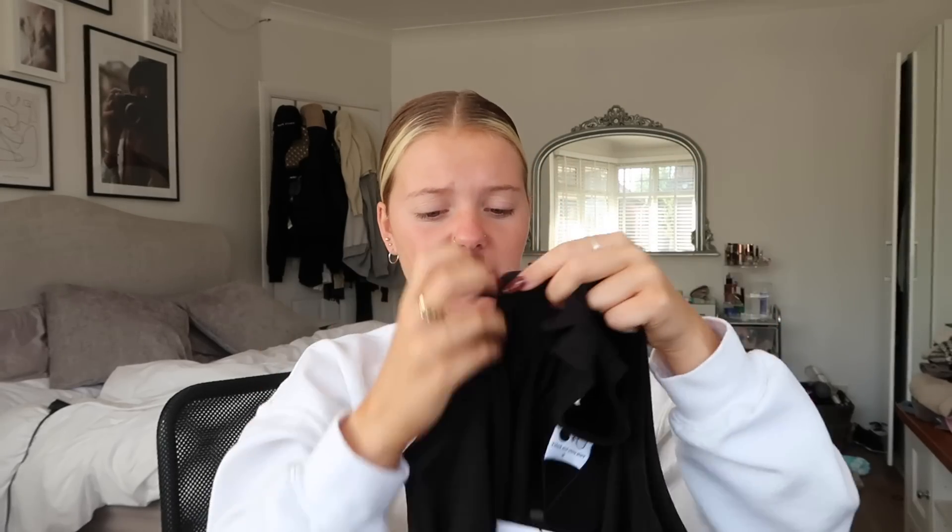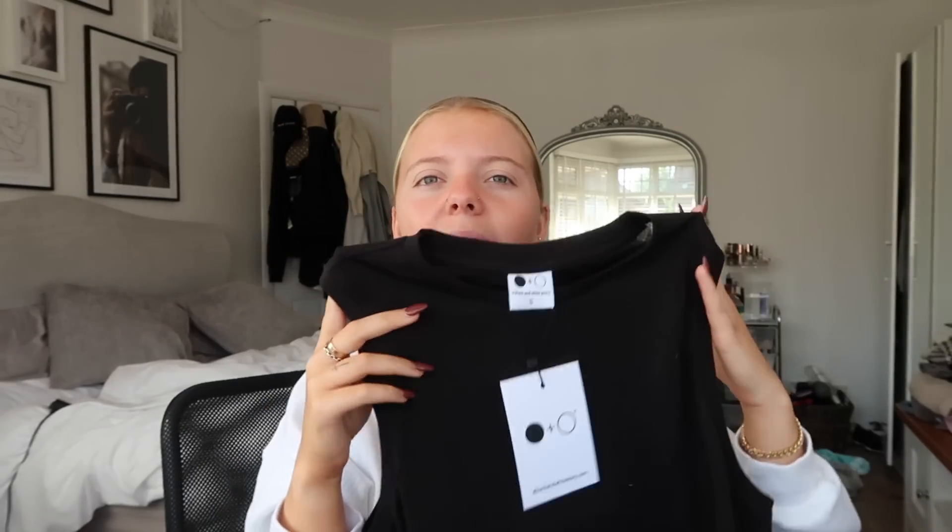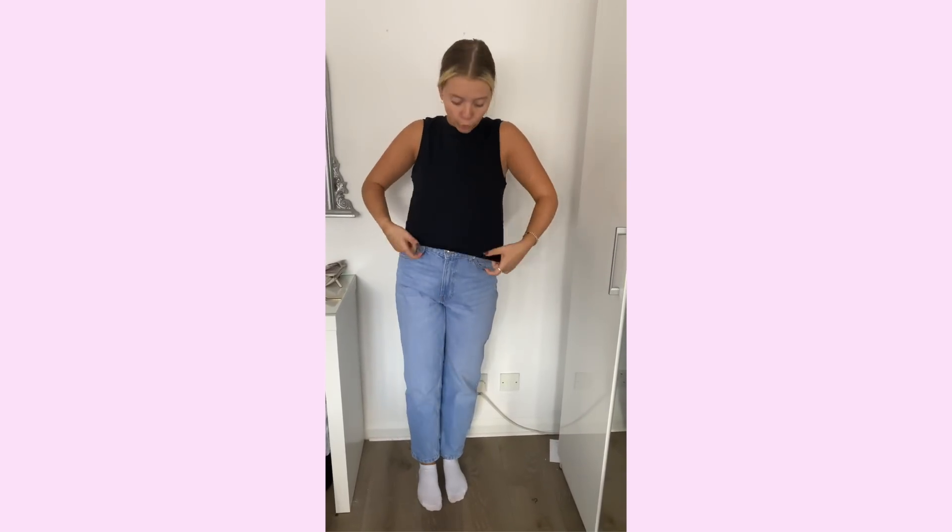The first clothing item I got was this plain black vest, but it's not like a normal strappy vest — it's more of a racer-style. I got it in a size small and it's really good quality, super thick, so you won't be seeing anything through it. It will look super cute with joggers for lounging around, or you could dress it up if you wanted to. You can't really go wrong with a basic black top.